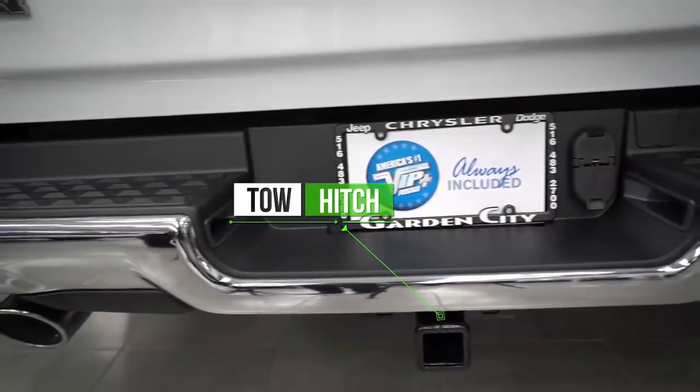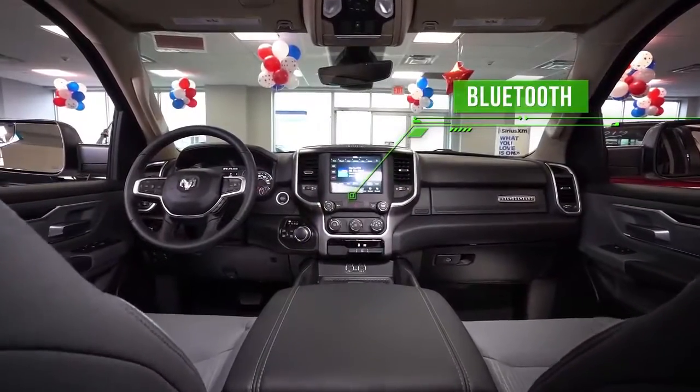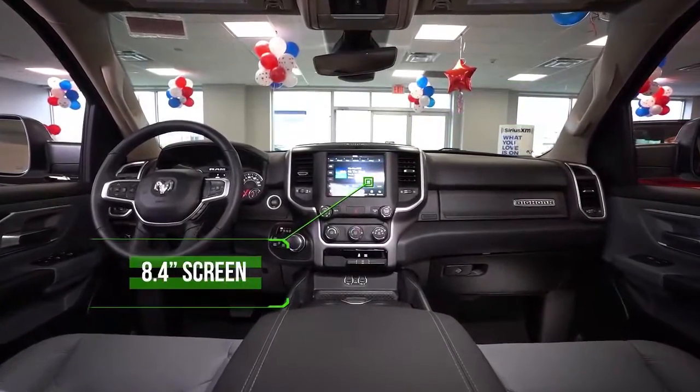Toe Hitch, Rear View Camera, Bluetooth, 8.4-inch Screen and more.